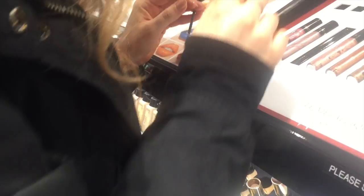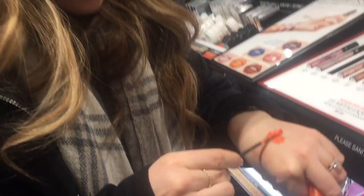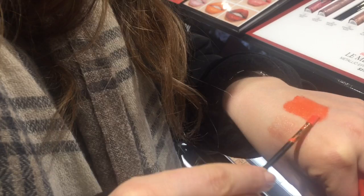Do you guys want to see another color? Let's try this orange - this looks cool. It's really nice, I picture that for spring/summer, over like a coral maybe. I like it but that one also doesn't look as metallic.